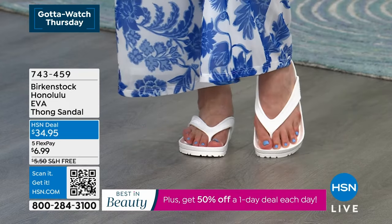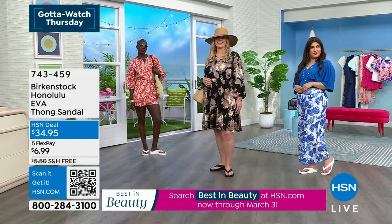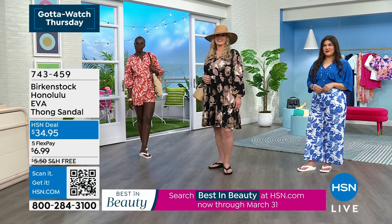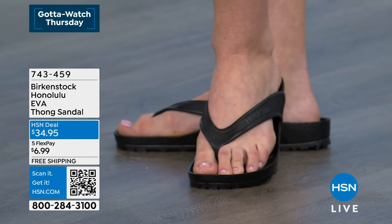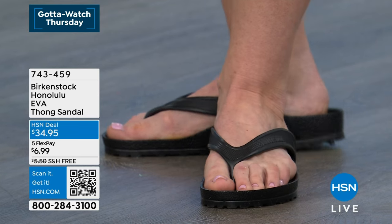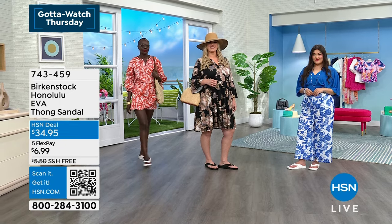Sizing is in whole sizes: if you're a seven and a half, get the seven; nine and a half, get the nine. Don't overthink sizing. We originate in Germany and are still made there. Sizes were in European sizing, but we've converted all of that on hsn.com so you don't have to worry when you purchase.